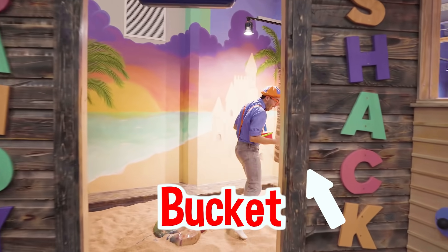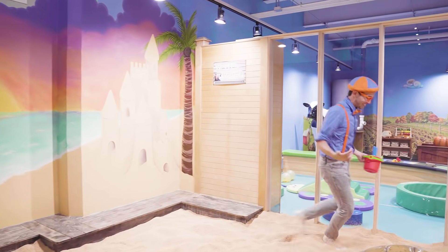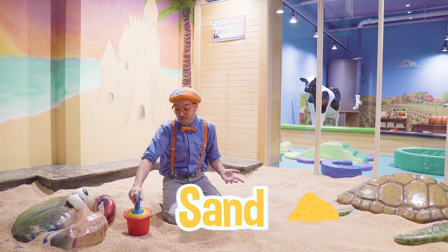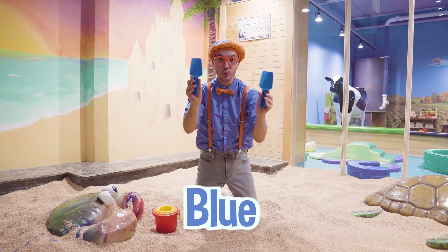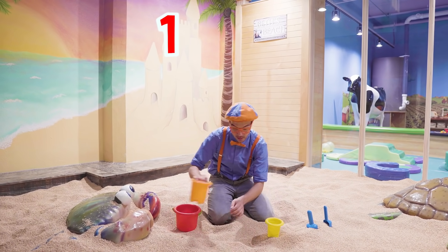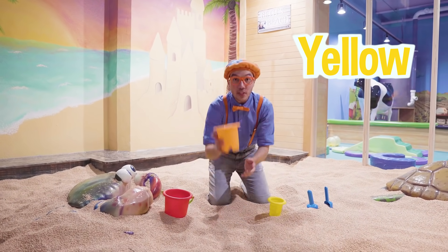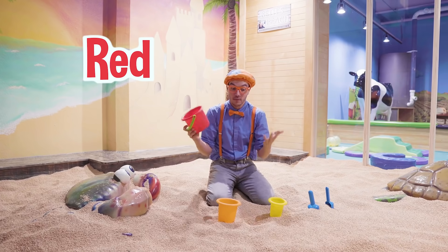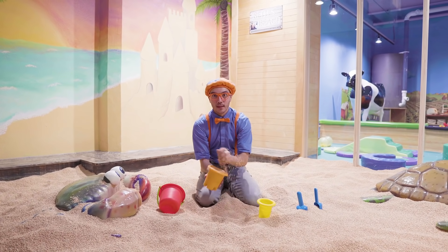Don't forget your bucket! Whoa, look at it! It's so cool in here, it's really sandy! There's so much sand here, and it's a good thing we have our pail and shovels! We have two blue shovels to pick up sand, and we have one, two, three different pails! This one is the color yellow, this one is the color orange, and this one is the color red! These are really helpful for scooping sand up and making a sand castle! Okay, let's try it out!